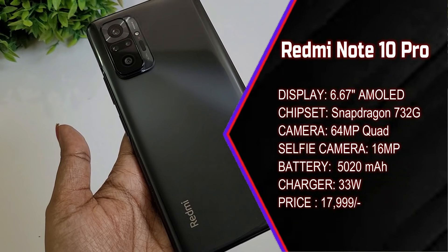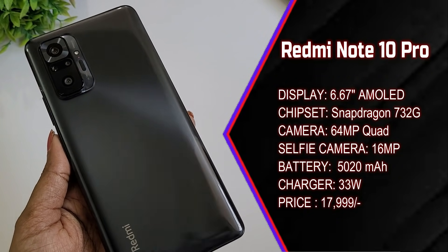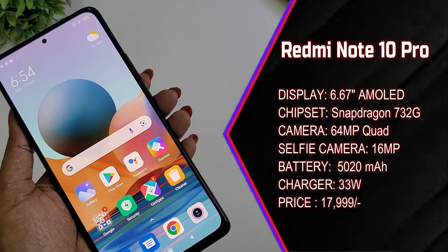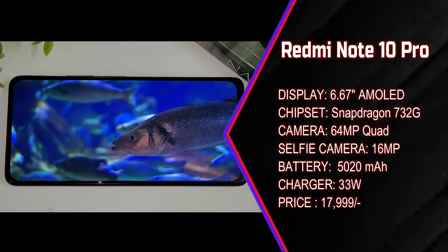Under 20K, my favorite smartphone is the Redmi Note 10 Pro. This smartphone has a Snapdragon 732G chipset with 2.3GHz clock speed, 64MP primary sensor, quad camera, 16MP front camera, 5020mAh battery, 33W fast charging support, AMOLED panel, and 120Hz refresh rate.